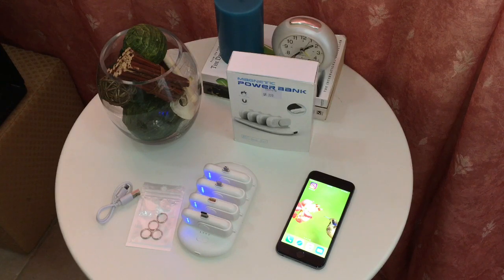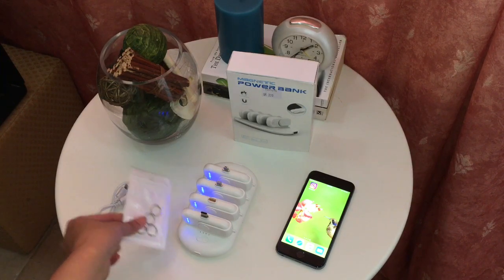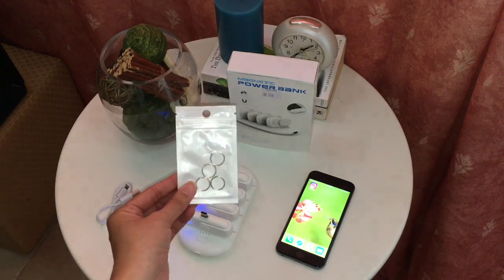The charging pack is the size of a USB drive and can be attached to a keychain, making it incredibly portable.